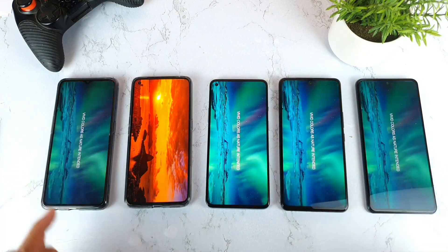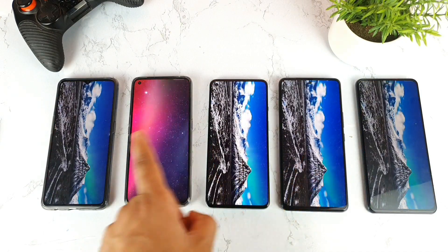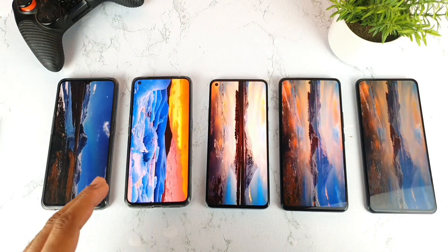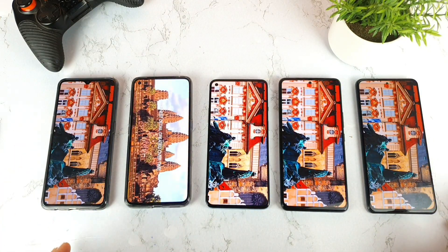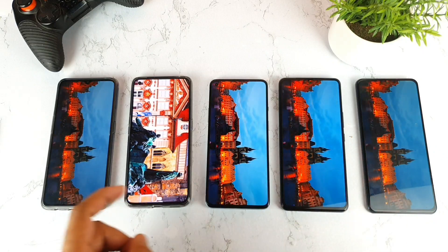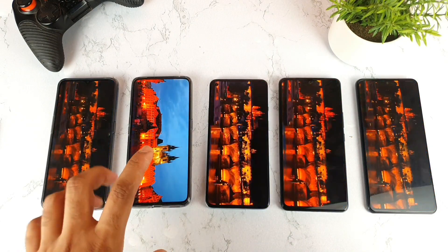As you can see, the Snapdragon 855 Plus and the Dimensity 1000 Plus are surprisingly kind of really slow when compared with the other processors — you can clearly see the difference. These are really intense tests playing 8K video playback. As a future-proof consideration, you should know whether your phone can support and play 8K videos. I can confidently give certification to the other 3 smartphones and even the Realme X2 Pro, but not the Realme X7 Pro with Dimensity 1000 Plus.